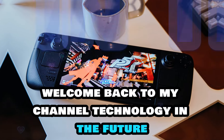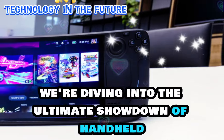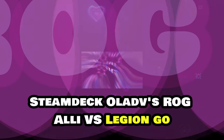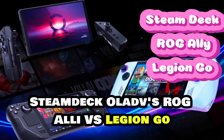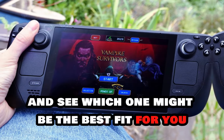Welcome back to my channel, Technology in the Future. Today, we're diving into the ultimate showdown of handheld gaming PCs in 2024: Steam Deck OLED vs ROG Ally vs Legion Go. Let's break it down and see which one might be the best fit for you.